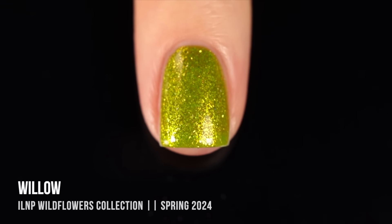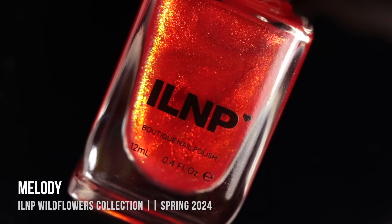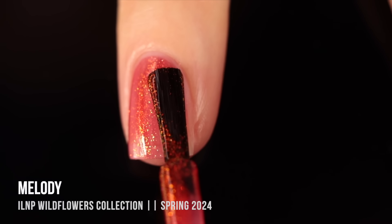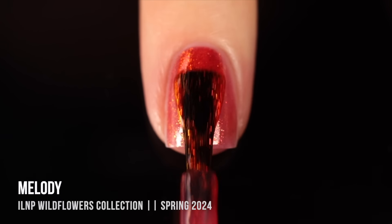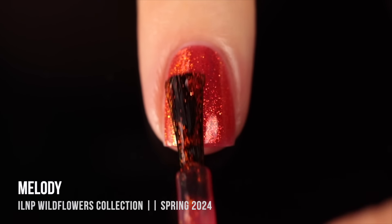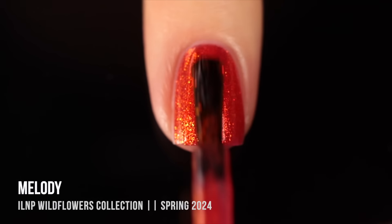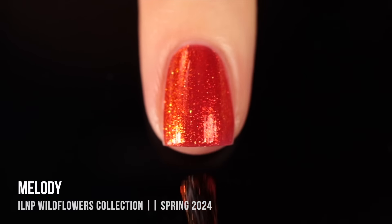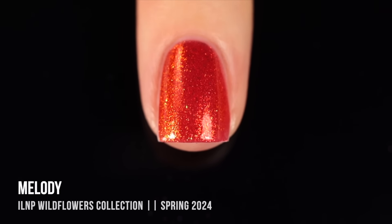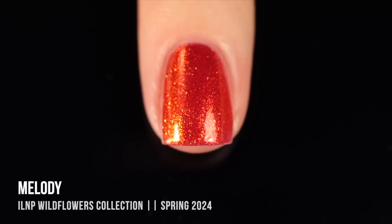Then we have the shade Melody, which is a really vibrant orange jelly base that again has matching little flakies running throughout. On the first coat it was very sheer and jelly-like, but pretty quickly it started getting very opaque. I actually got really intense coverage in two coats and would probably wear this as a two-coater. But I applied a third coat just to see how intense the color got, and that actually gave me true full coverage — no visible nail line at all. So if I wanted a sheer springy look I could do two coats, and if I wanted a more vibrant summery look I could do three.